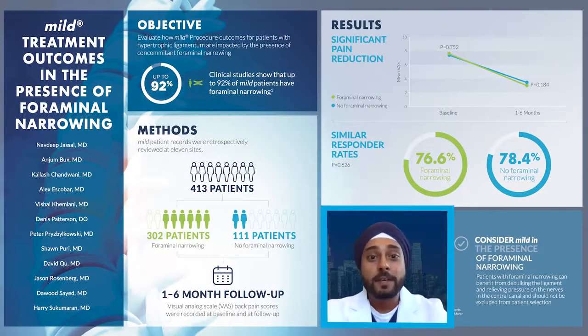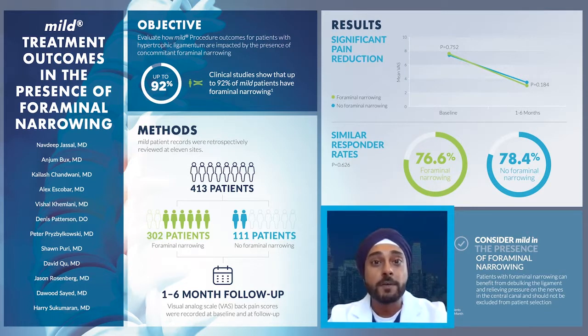My name is Nafit Jassil. I practice in Lakeland, Florida as an interventional pain physician, and my primary specialty is physiatry. I'm going to talk about a poster presentation that will be presented at the New York and New Jersey CIP meeting, talking specifically about the mild treatment outcomes in patients with presence of foraminal narrowing.